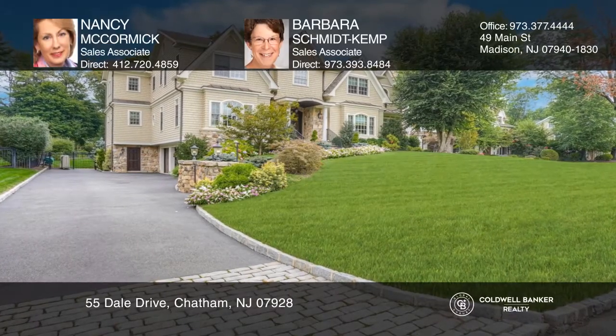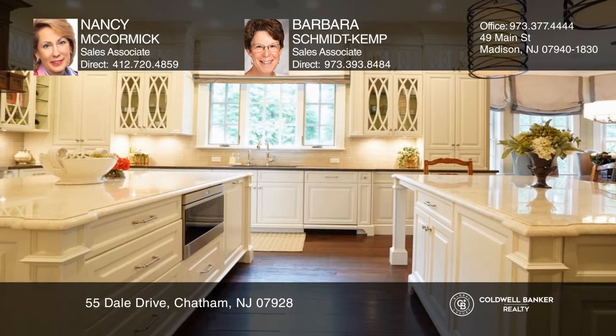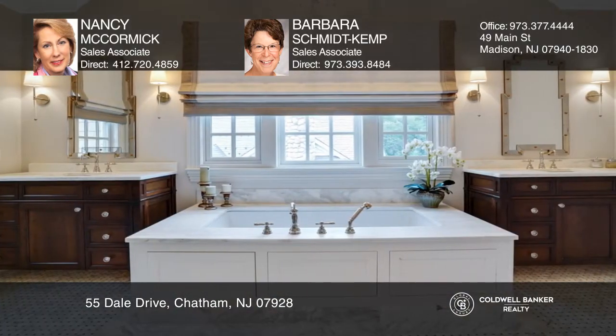This elegant custom-built Rolling Hills Colonial features six bedrooms, a gourmet chef's double island kitchen, and a warm family room with stone fireplace. There's a paneled office and a master bedroom with a large soaker tub.